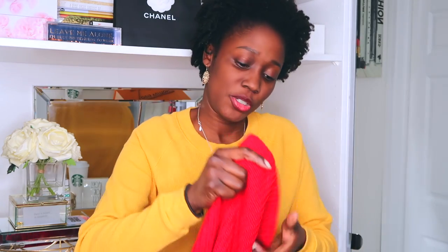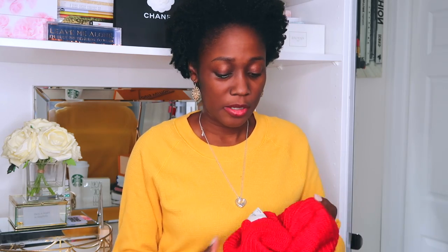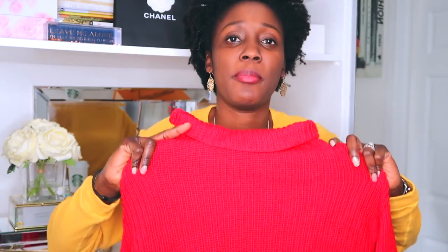Moving on to Aritzia's Montpellier sweater — you will find this sweater all over YouTube. People love it and I love it. I'll be honest though — I have a caveat. Let me show them all first. So this is the Montpellier sweater. It's an oversized look sweater and I've been buying it in a size small. I should have filmed the video in this — look at that red. It is the perfect shade of red.